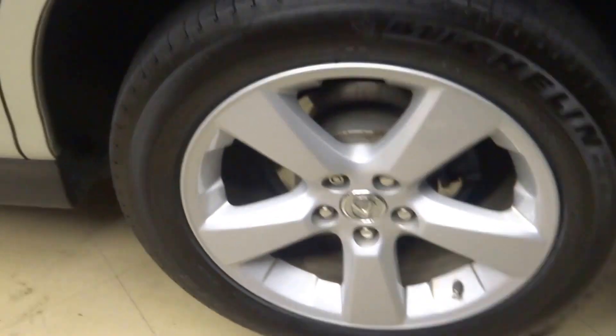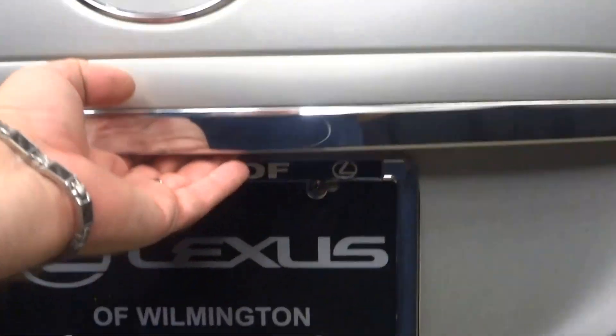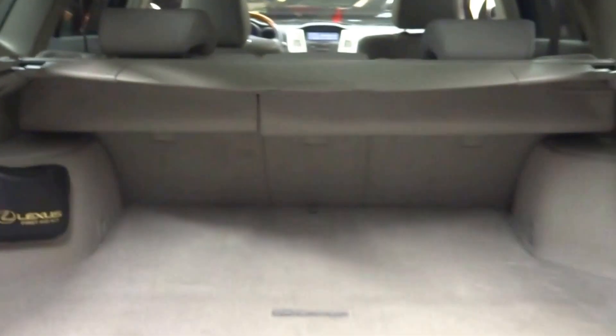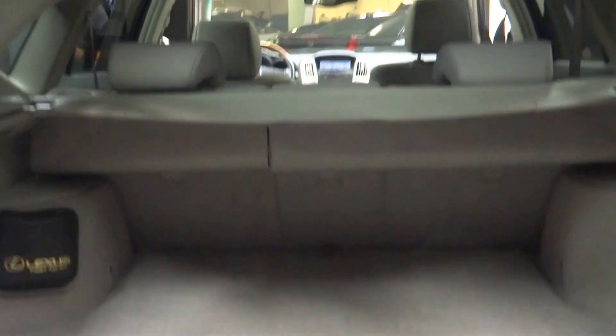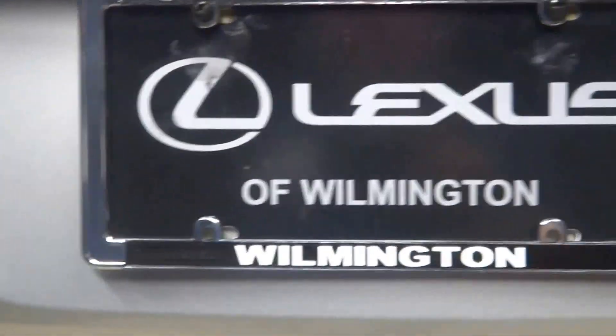There's a sunroof, back seat, Lexus alloy wheels, plenty of room here in the cargo area, power rear door — and it's right here at Lexus of Wilmington.